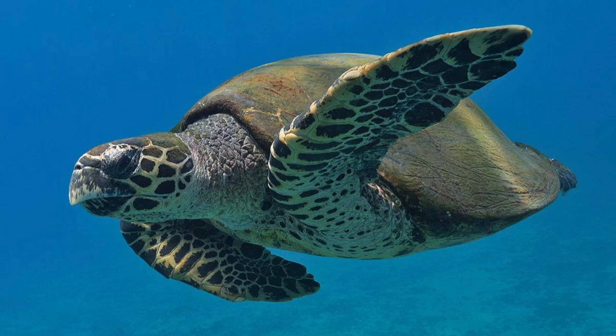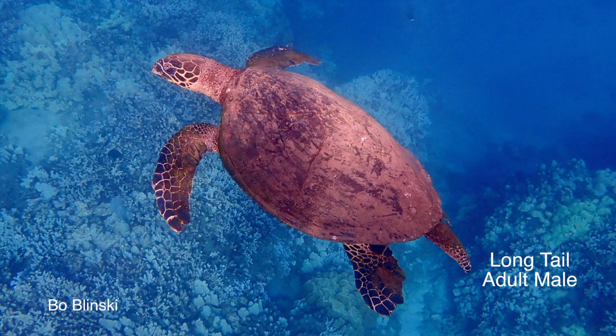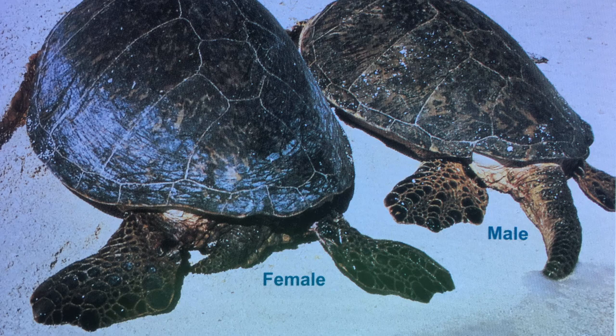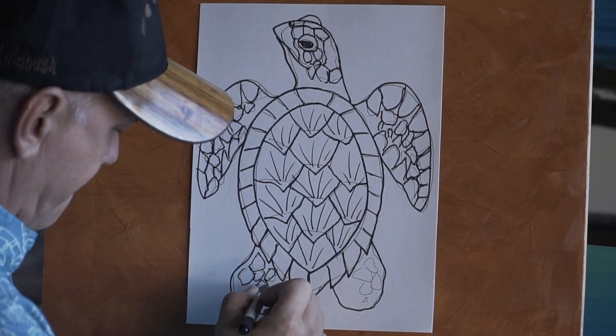The Ea can be recognized by its pointed marginal scutes and overlapping central or lateral scutes, especially noticeable in younger Ea. Mature Ea have less pointed edges and a smoother carapace than younger ones, so their shells may look more like the Honu as they get older. When male Ea and Honu become adults, their tails become very long, easily distinguishing them from females and juveniles, which have very short tails. When we return, I'll show you how to draw the hawksbill sea turtle known as Ea.